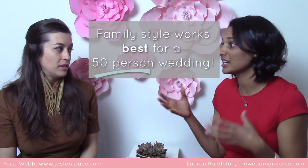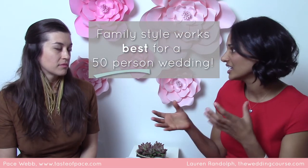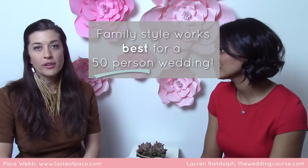A lot of people think family style is a good medium between plated and buffet. Do you recommend it for smaller weddings — like 40 or 50 — compared to 200? A 50-person wedding is probably the sweet spot for a really good family style experience.